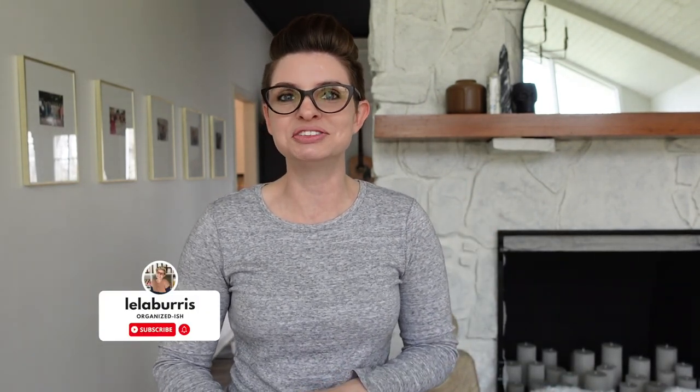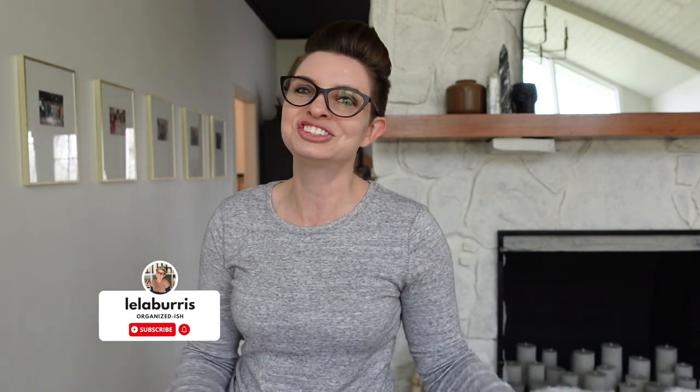Hello and welcome back to Organized-ish. If you're new here, my name is Leela and I share quick and easy ways to help you get your home and your life organized. Today we are going as quick and easy as we possibly can because I'm sharing five different organizing projects you can do in five minutes or less. Let's jump into it.